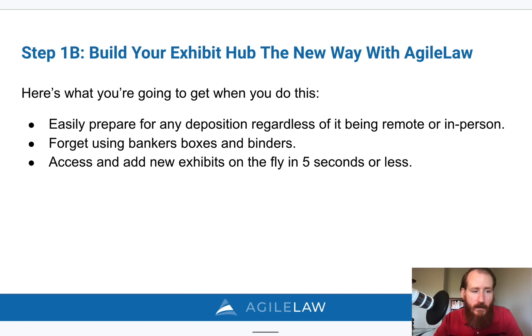Again, Sam Miller was able to save his deposition because he was able to find the correct exhibit and the correct version of the document he wanted to use in the middle of the deposition.